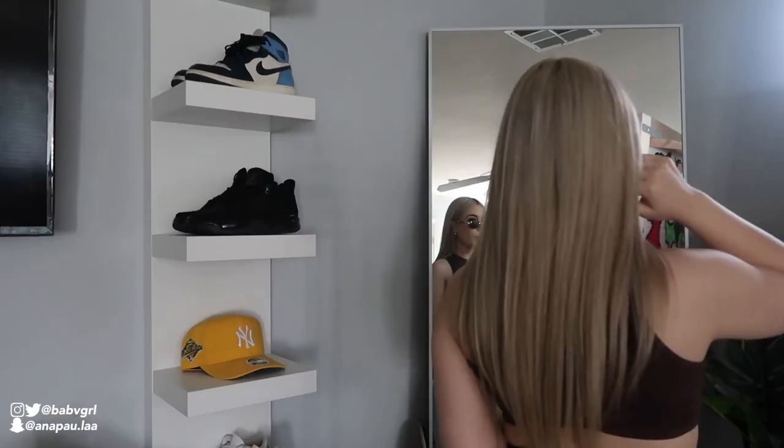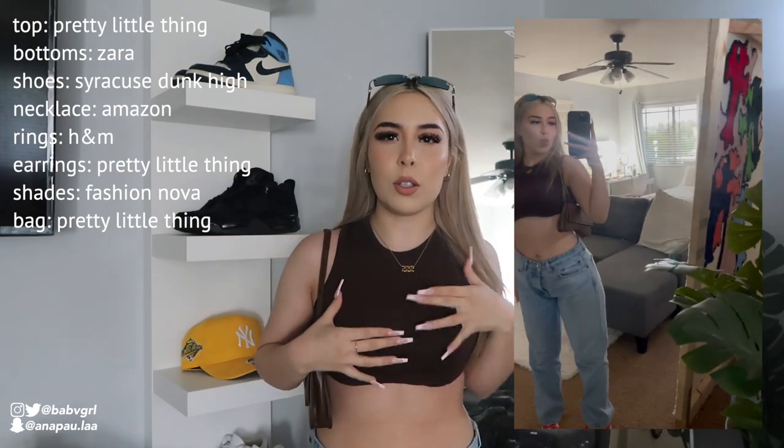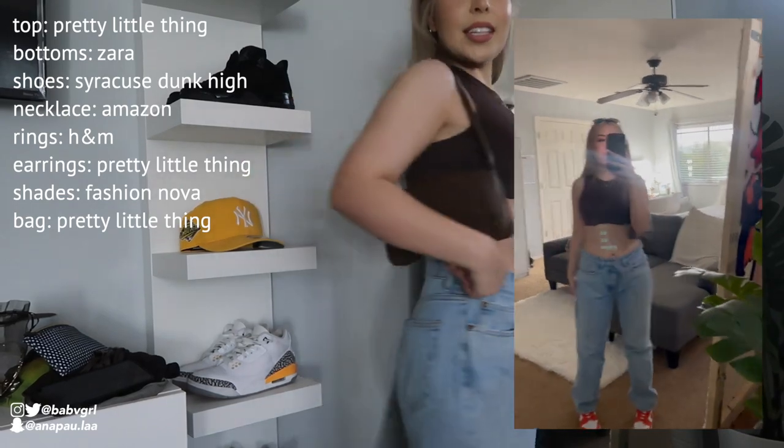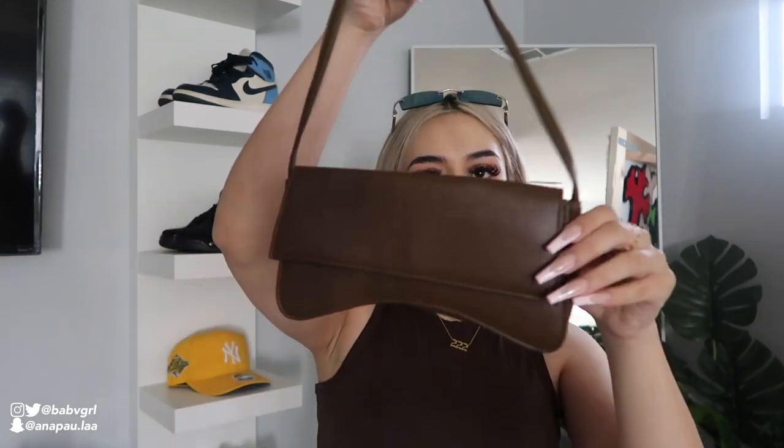It's the next day — let me show you the fit for today. I'm wearing a Pretty Little Thing crop top; I like to fold it in so it looks a little tighter since it flows at the bottom. I paired it with these Zara jeans and I'm wearing my Nike Dunk Highs — I wanted that little pop of color with the orange. For accessories, I have shades with little gold accents, Pretty Little Thing gold hoops, a 222 gold necklace, little gold rings, and a Pretty Little Thing brown shoulder bag. I know you're probably thinking it's winter, but I live in Arizona — it's literally 68 degrees at 5 o'clock.